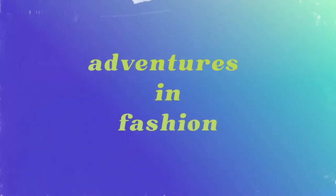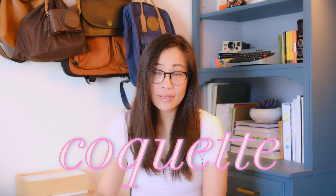My name is Teresa and this is Coquette. What is Coquette? Just as the name describes, a woman who flirts. It's a new romantic aesthetic that embodies all things idyllic and feminine.